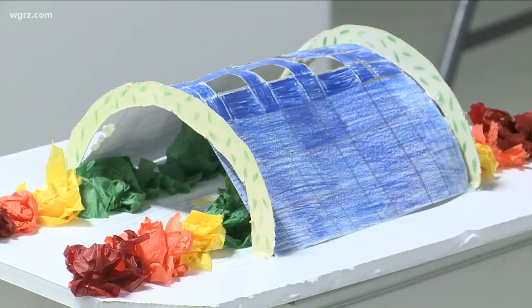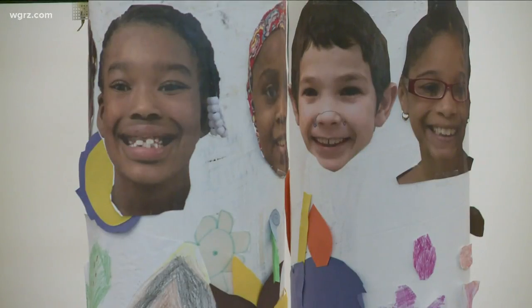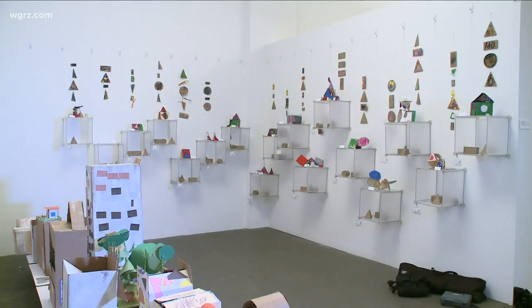The gallery space at 1120 Main Street is full of colorful creations. They're the results of a collaboration between Buffalo Public School students and local architects.